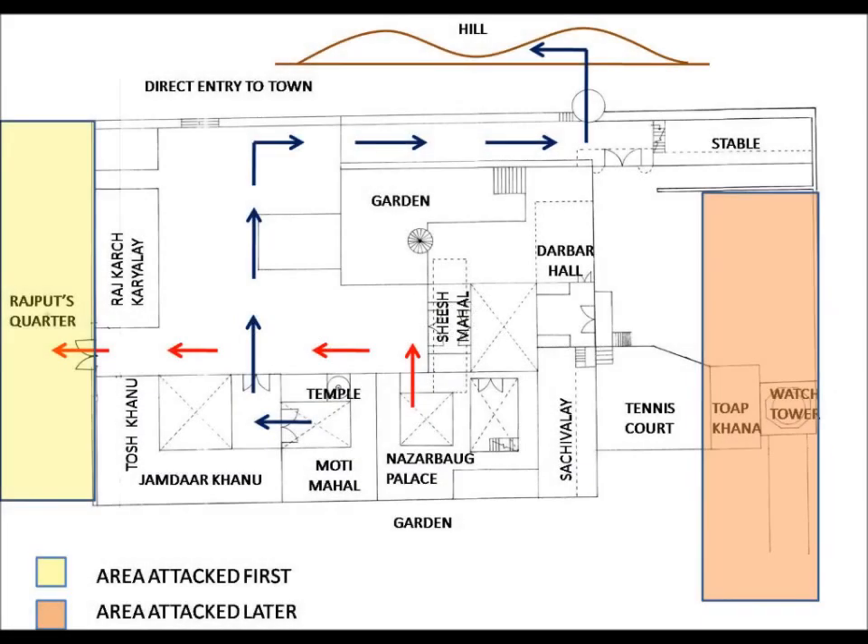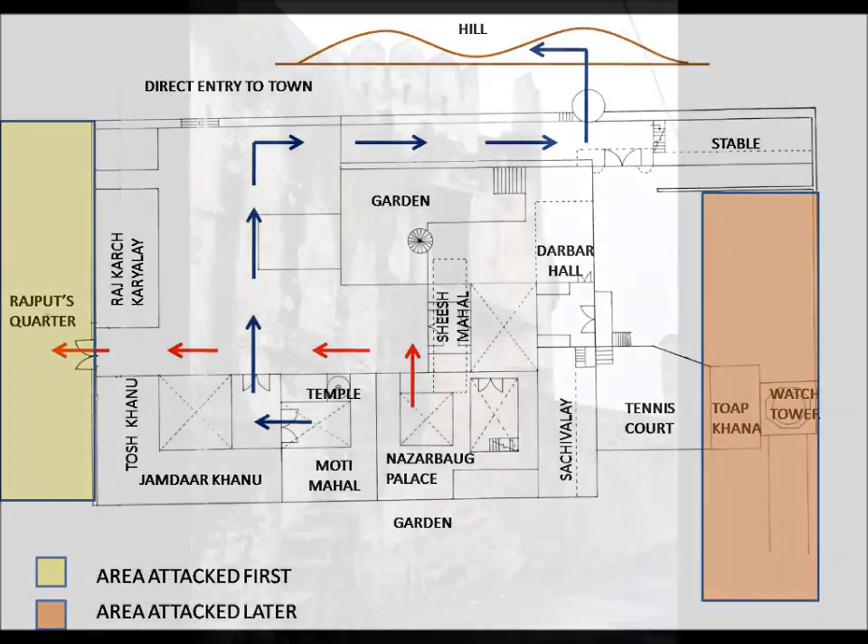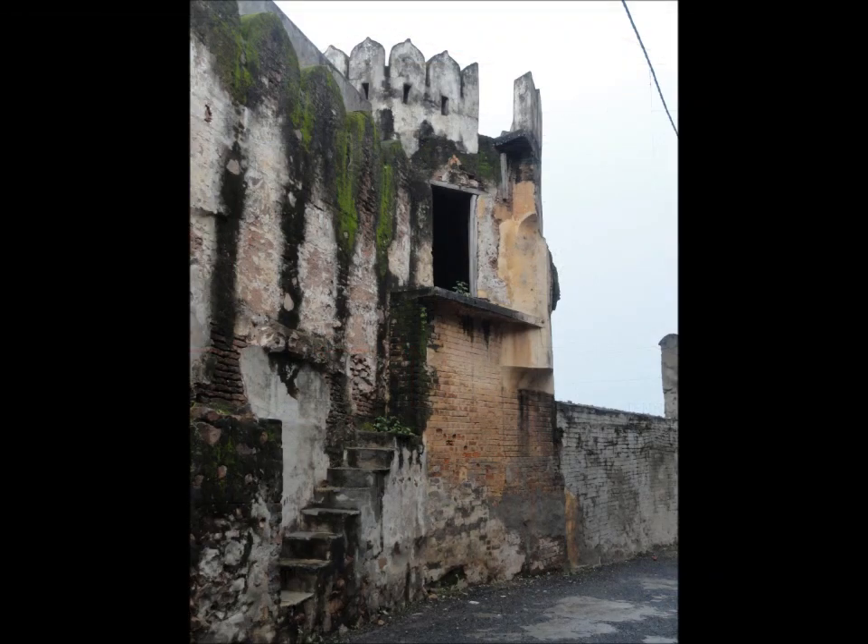The enemies first attack the Rajput quarters to ensure none of the royal blood remains alive to succeed the throne when the kingdom is annexed. When enemies attacked the orange area, the queen would escape by the path shown by the red arrow and the king by the blue arrow, which had a hidden exit at the hill from the circular chowki at the entrance.